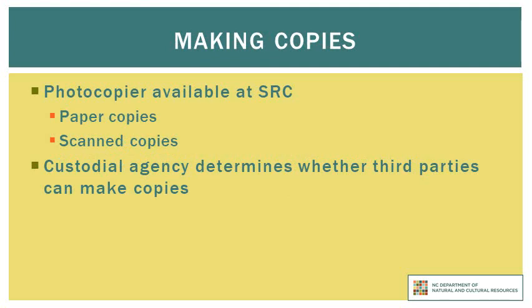The State Records Center has a photocopier that can print copies at a cost of 10 cents per page, but be aware that we do not have cash available to make change. The machine can also scan copies, which can be emailed free of charge. In some cases, records may not be suitable for photocopies, such as if they are in bound volumes. Unless we are instructed otherwise by the custodial agency, both agency employees and third parties will be allowed to make copies.